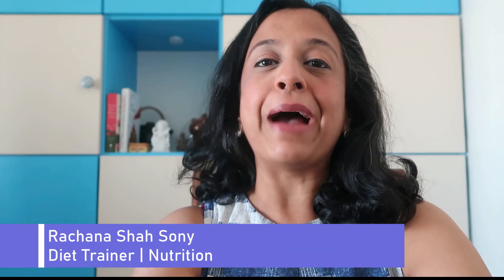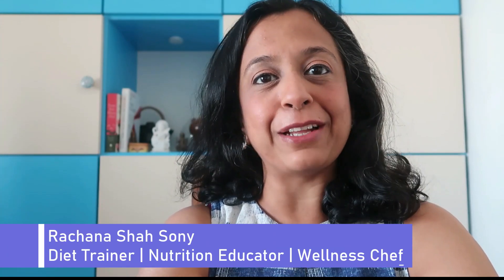Hi, this is Roshna here. Welcome back to the Tuesday Nutrition Nugget by The Good Tiffin.